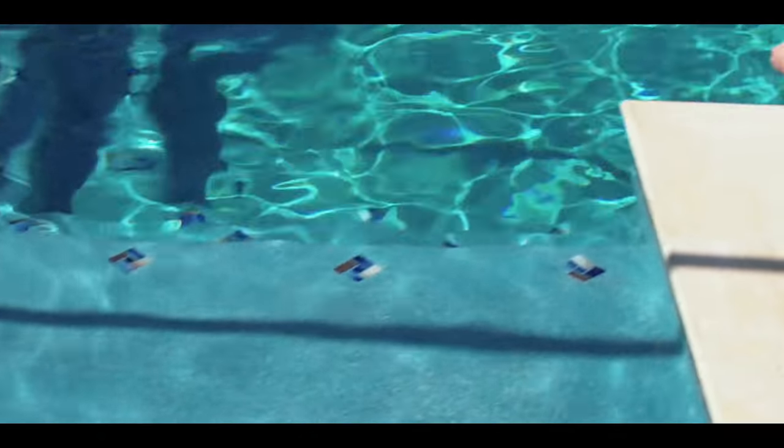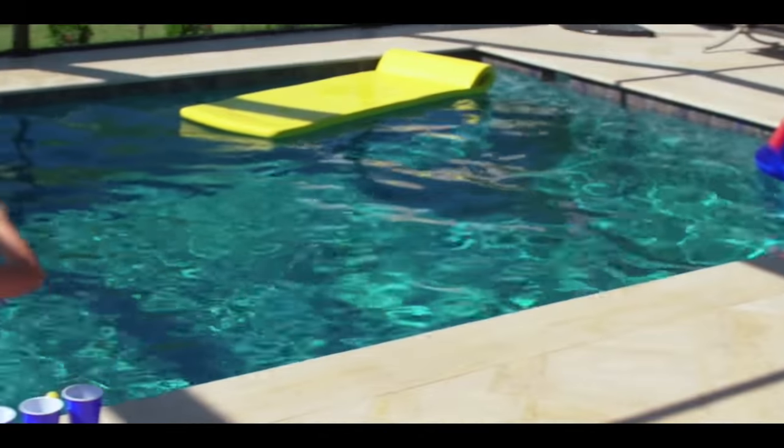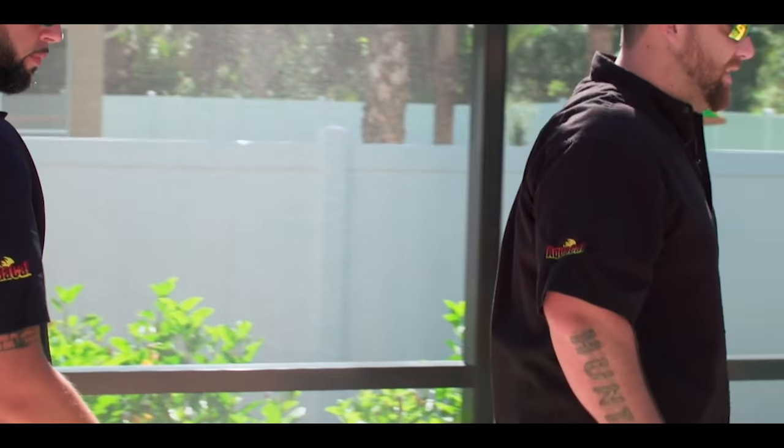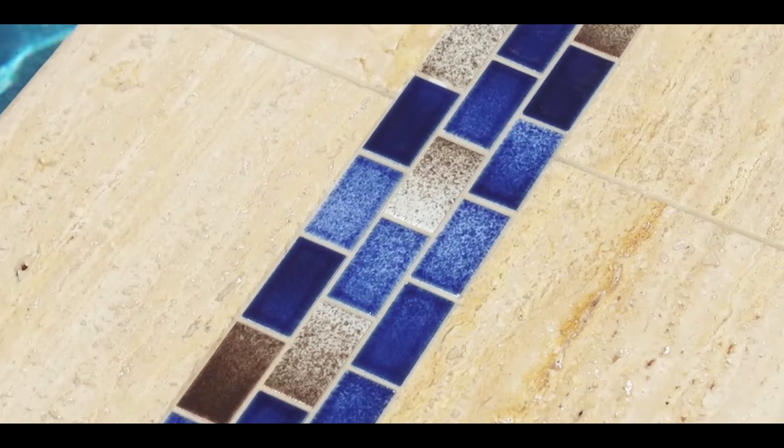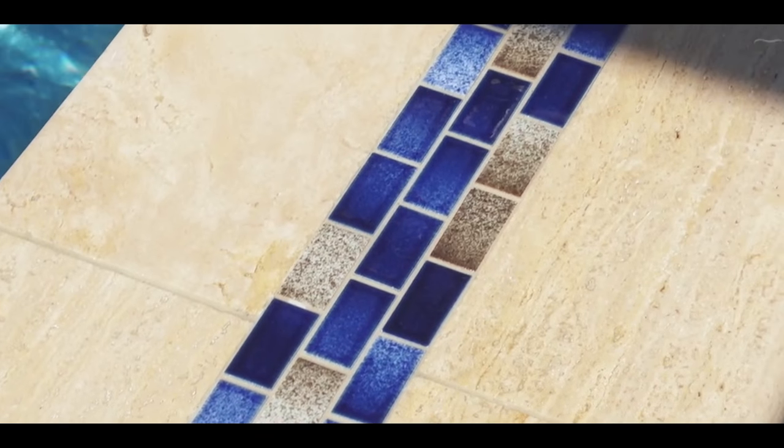Everything we do is obviously geared towards the customer. Another nice feature they really wanted was — especially for those wintertime days when it gets cold here — there's a nice spa to sit in. You can heat that spa up separate from the pool, and it also gives a nice aesthetic feature. Something else we did that turned out really nice was putting a little extra accent tile up on the top of the beam — it just sets it off and makes it look different. It turned out beautiful.